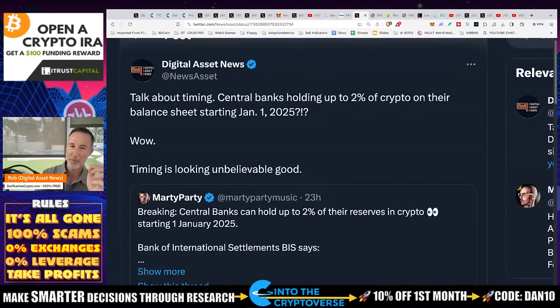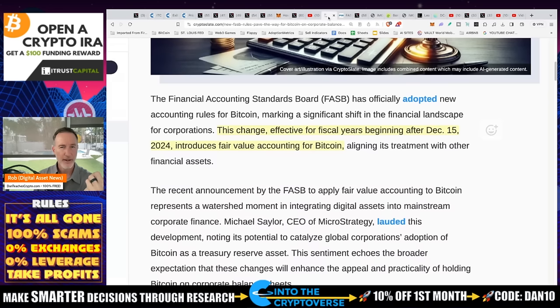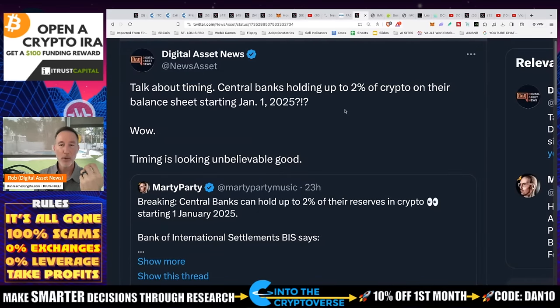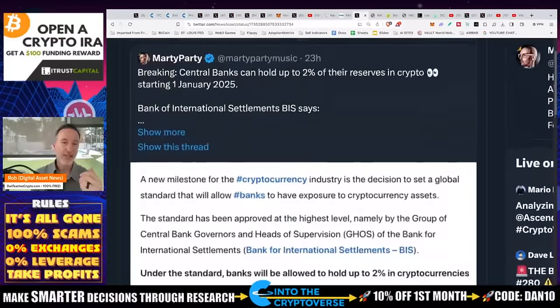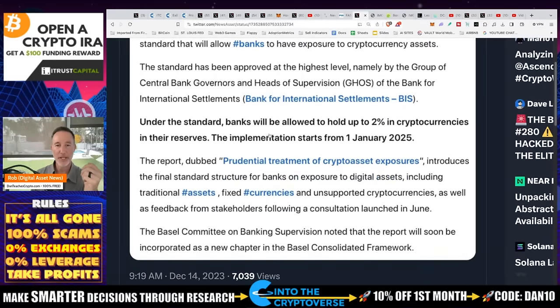Central banks can now hold up to 2% of crypto on their balance sheet starting January 1st, 2025. This is from the Bank of International Settlements. Under the standard, banks will be allowed to hold up to 2% of crypto in their reserves — implementation starts January 1st, 2025. More people holding crypto means it gets taken out of circulation, which raises the price. I'm not a big fan of banks, but if they want to get in here, sure. I think this is a good move, going in the right direction.